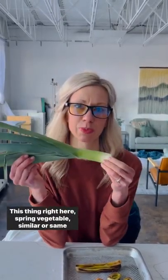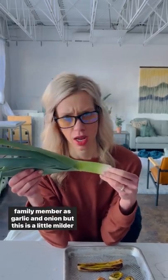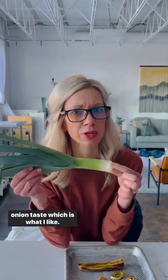Nerdy Nutrition leaks today. This thing right here is a spring vegetable, similar — same family member as garlic and onion, but this is a little milder onion taste, which is what I like.